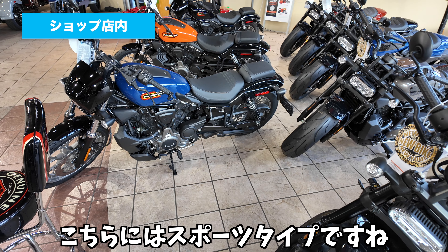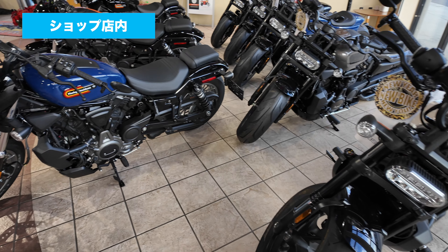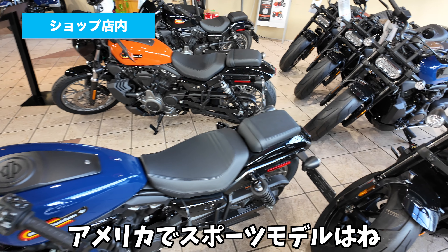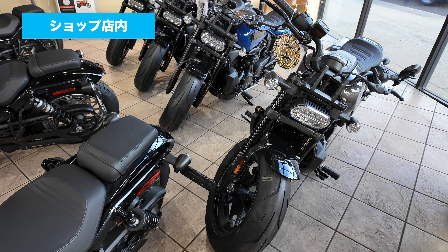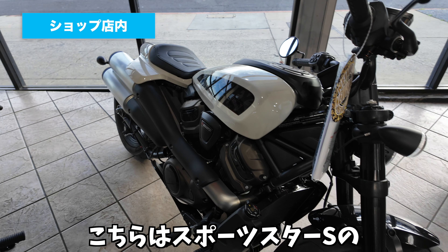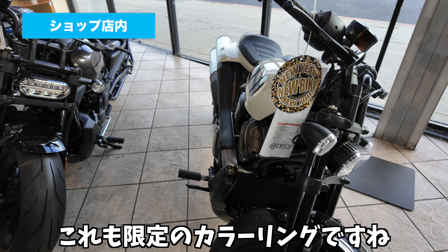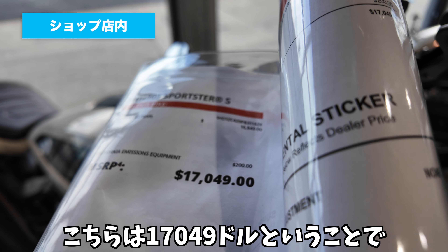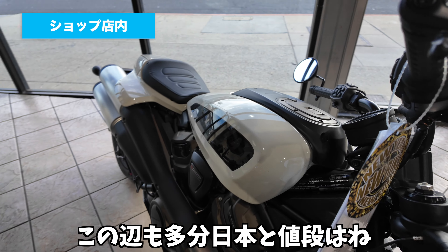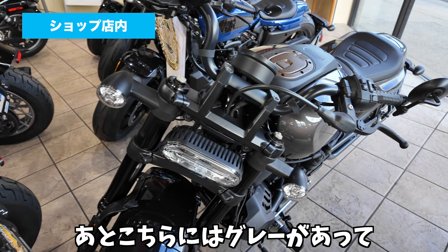こちらにはスポーツタイプのモデルがあります。スポーツスターSと、ナイトスターの2種類があります。アメリカでスポーツモデルはあんま見かけないんで、数も少ないですね。こちらはスポーツスターSのホワイトサンドパールです。これも限定のカラーリングですね。こちらは17,049ドルということで、日本と値段は変わらないかなと思います。あとこちらにはグレーがあって、